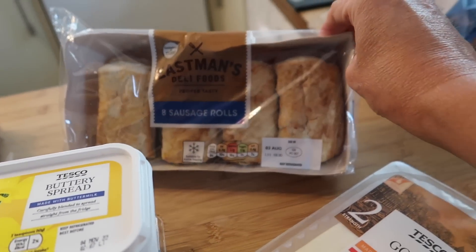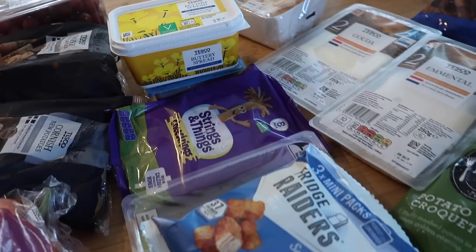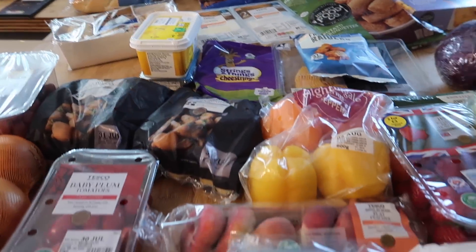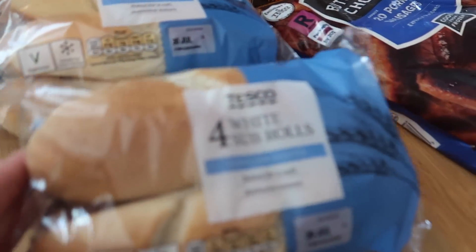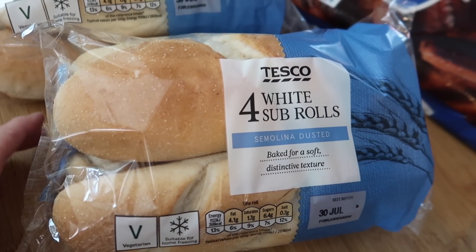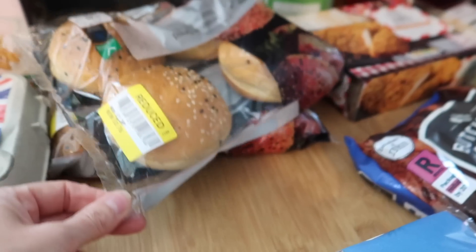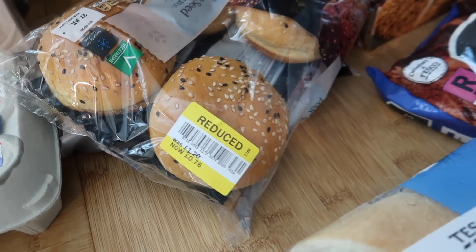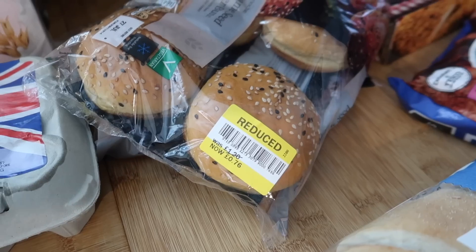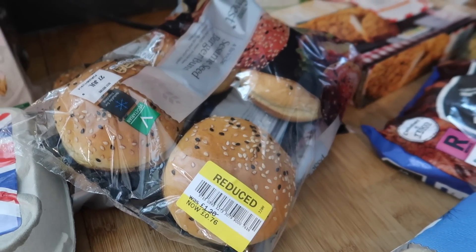I also got a pack of sausage rolls — I think these are 80 something pence. Just again put in the fridge while the kids are home on their summer holidays, or if they're going out with a friend they can always grab one. Two packs of sub rolls were £1.44 and then in the reduced section they had sesame seed brioche burger buns — 76p instead of £1.20, handy to put in the freezer.